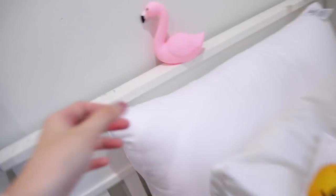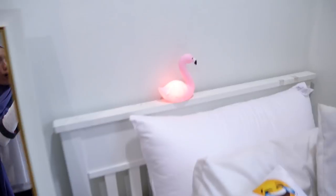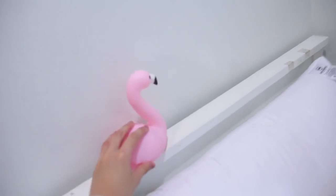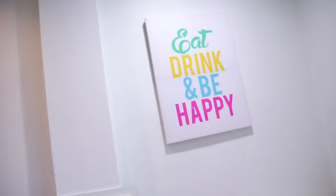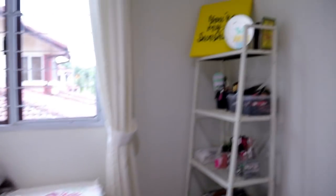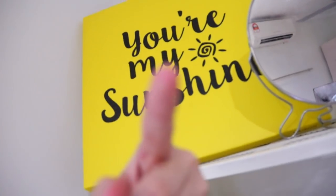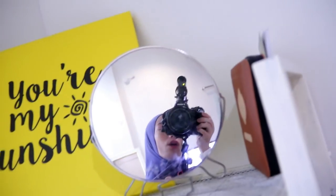Over here I have my flamingo LED light — it's so cozy, I got it from Kyson. Above my beautiful, gorgeous, comfy bed I have a canvas that says 'Eat, drink, and be happy.' In front of my bed I have my shelf, which is my favourite part also. I have another canvas that says 'You are my sunshine' — well, y'all are my sunshine. And then my mirror — hello! And my Quran and my Yasin.